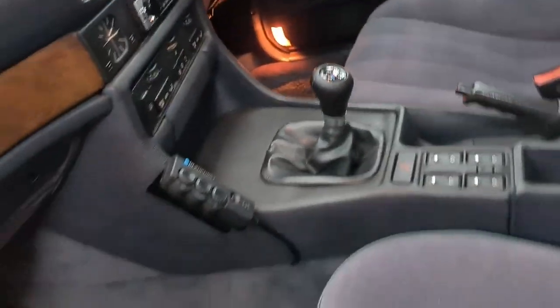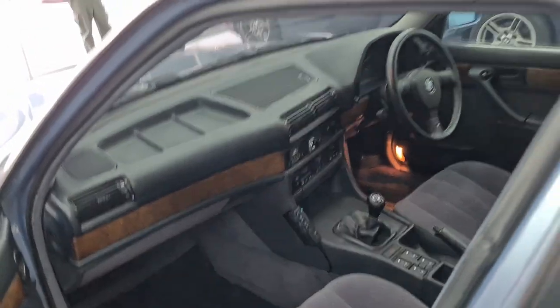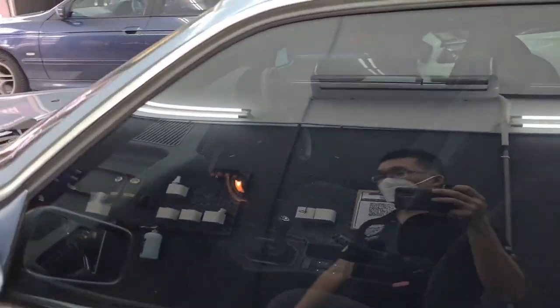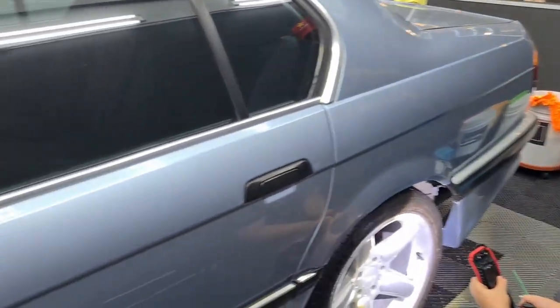Inside the cabin there's an open-pore wood trim that looks absolutely gorgeous, an analog clock, a single-DIN audio system, and a very sought-after BMW M-Tech steering wheel from that era. The car has a miles-per-hour gauge making it a UK-spec car. The cabin is very similar to what you'd find in the BMW E34 5 Series.